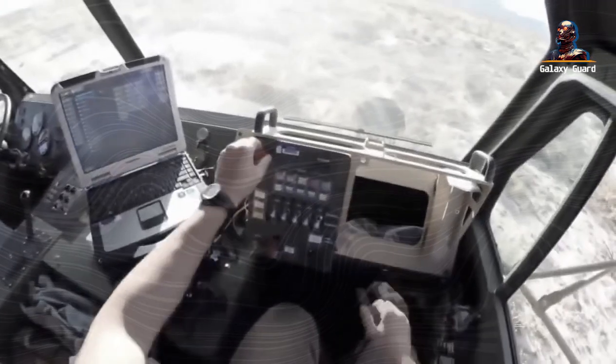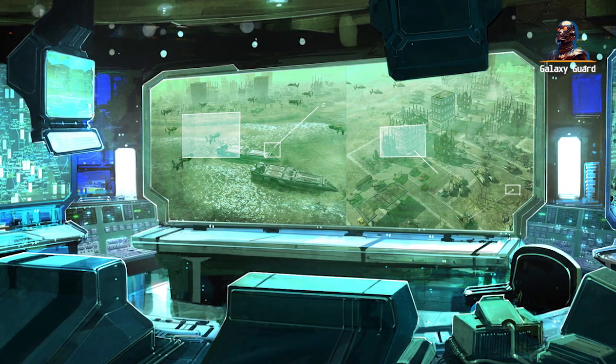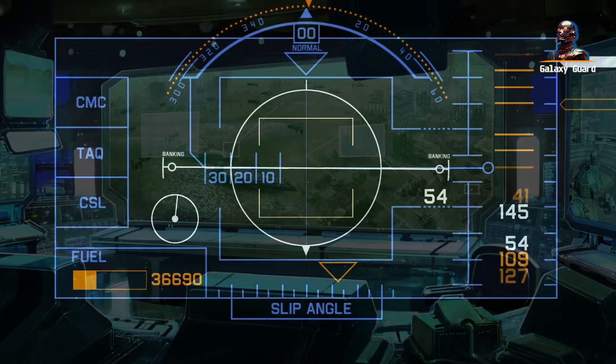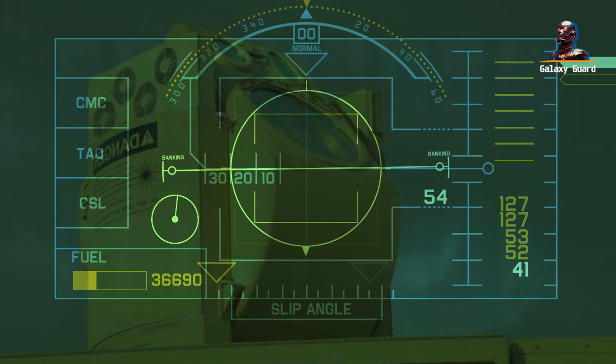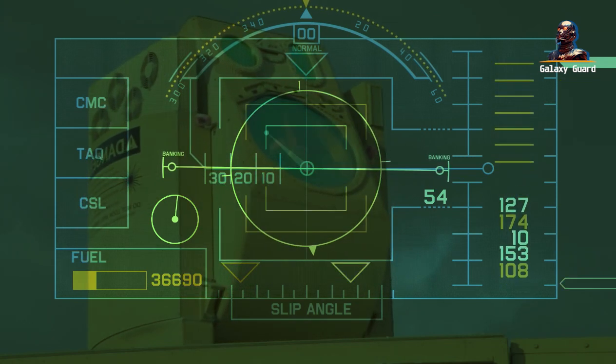Switch to a control room buzzing with activity. Officers and specialists monitor screens, interpreting data from the Sentinel radar system. This is the IFPC HELL's eyes, giving it unparalleled vision to detect and counter threats.